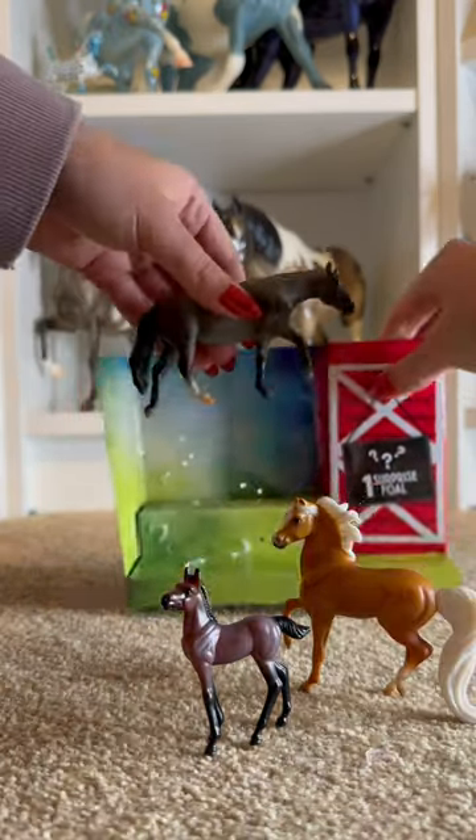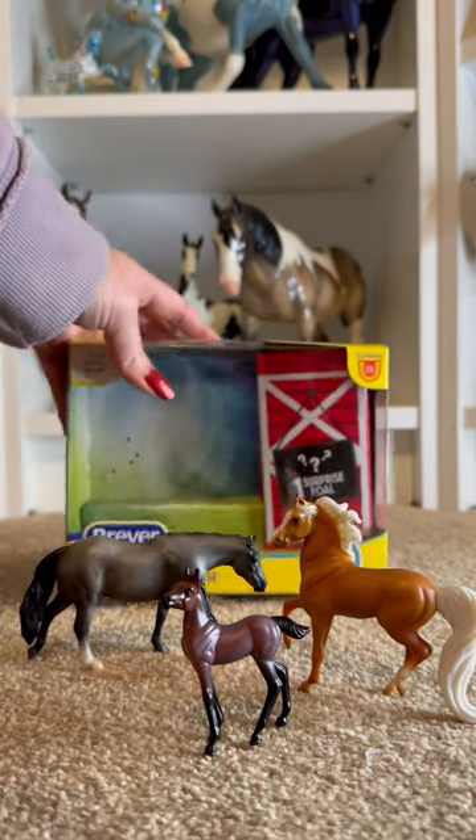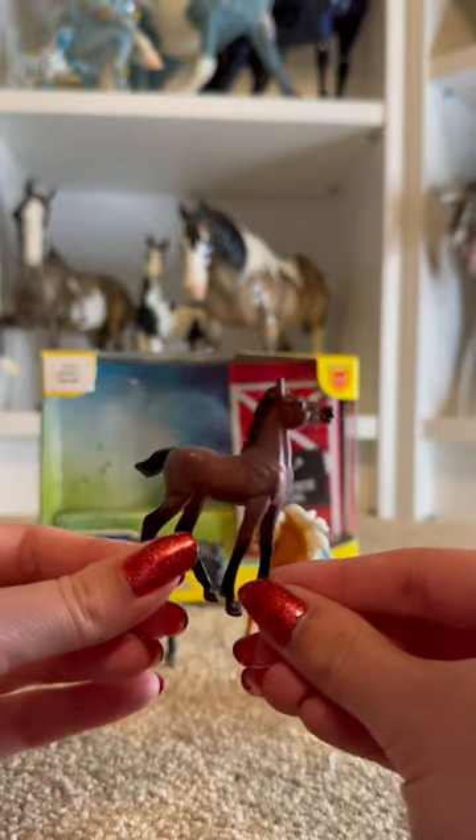This mare was honestly the reason that I got this set. I ended up grabbing the darker version of her — if you check out my last video, you'll know what I'm referring to. But now let's get everybody's close-ups.